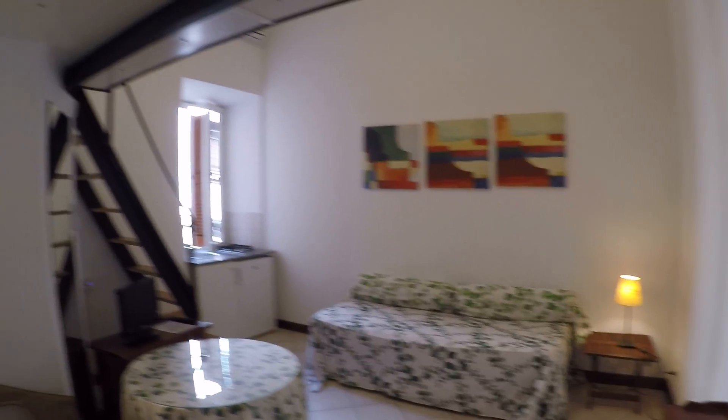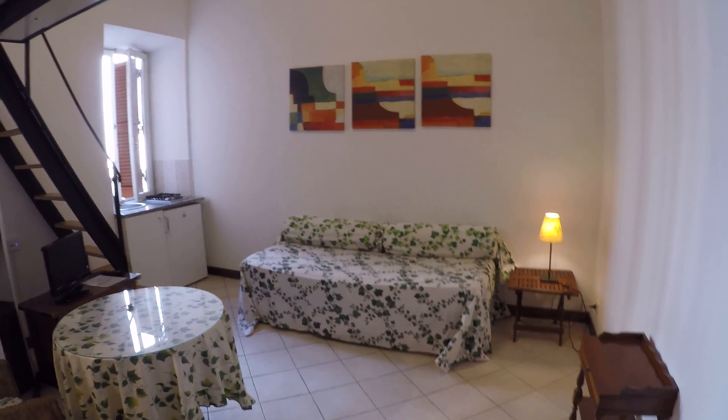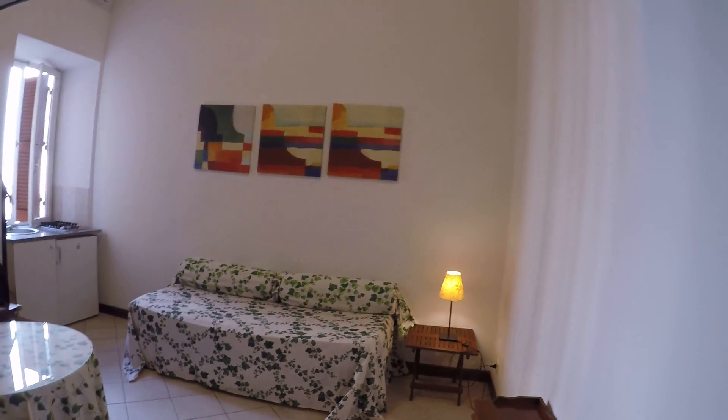This apartment is on the second floor and it has an elevator. Here's the entrance — we have a living room with a table. We have over there a sofa that can be used as a bed, a single bed as well.